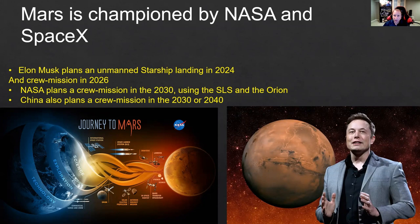Also, China wants to go to Mars. China plans a crewed mission to Mars sometime in the 2030s or 2040s — we don't know exactly when.